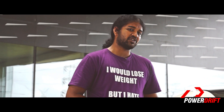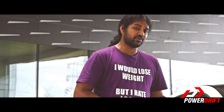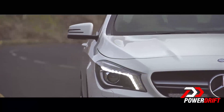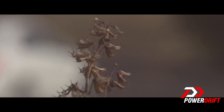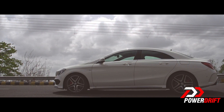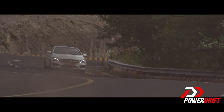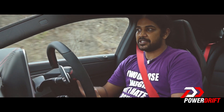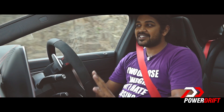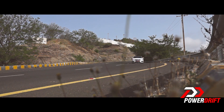It's got 360 horsepower, which makes it the most powerful four-cylinder engine in the world. This car has a 2-litre engine that puts out 360 horsepower and 450 Nm — something you don't get in most V6 engines.